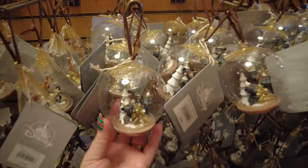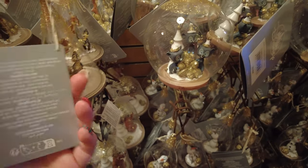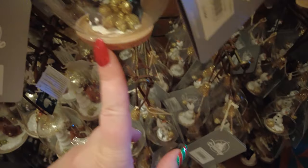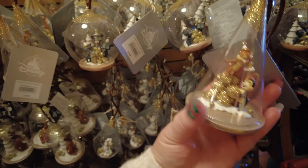Over here we have the last of the baubles. There are the three little bears from Brave, and Olaf — Olaf is 15 euros and the little bears are 15 euros too. We also have Brother Bear in the same kind of style. Then there's Chip and Dale — I actually really love this one, I really like the style of these, they're all quite neutral. Again 15 euros. They've got some super cute stuff in the Christmas store.